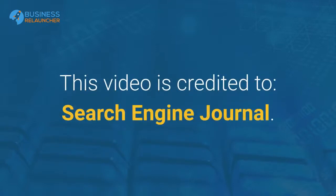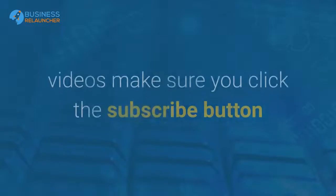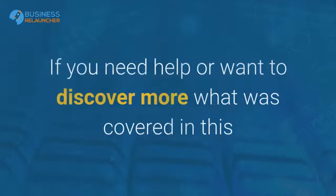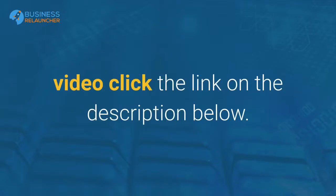This video is credited to Search Engine Journal. If this is the first time you are watching our videos, make sure you click the subscribe button and turn on notifications for more useful digital marketing videos. If you need help or want to discover more about what was covered in this video, click the link in the description below.